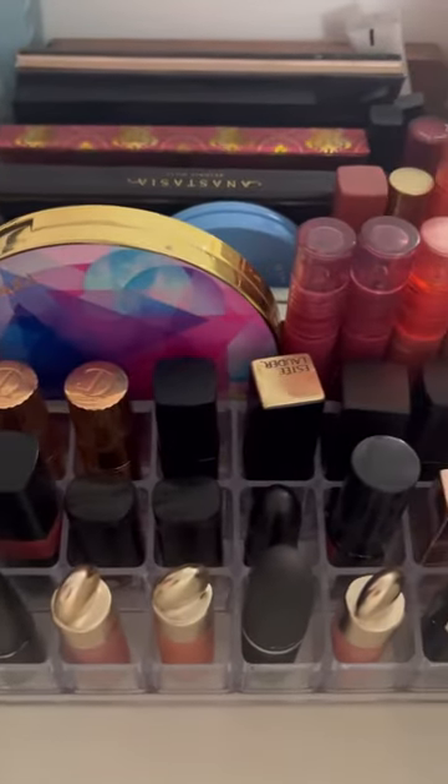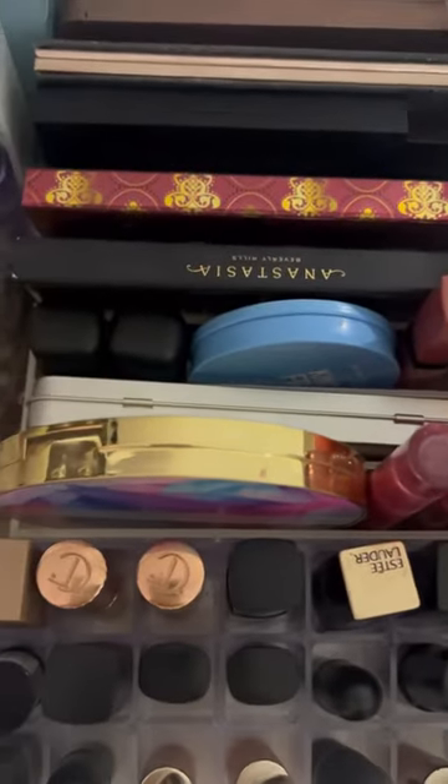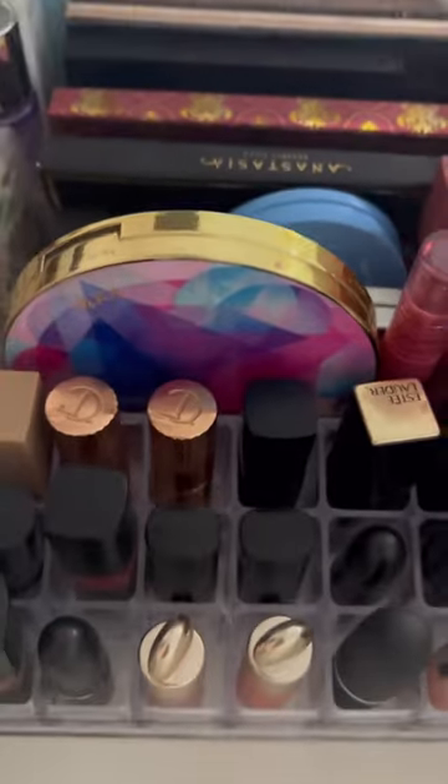The last product is actually a lipstick or lip tint organizer. I love how my drawer looks so neat and clean after using these products. Let me know if you guys want part two. Bye.